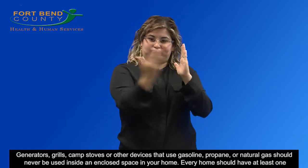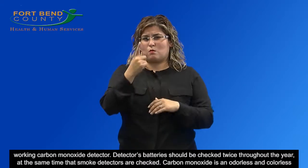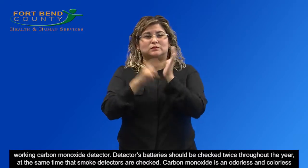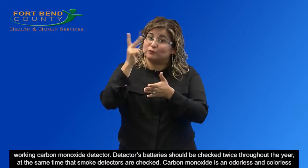Every home should have at least one working carbon monoxide detector. Detectors' batteries should be checked twice throughout the year, at the same time that smoke detectors are checked.